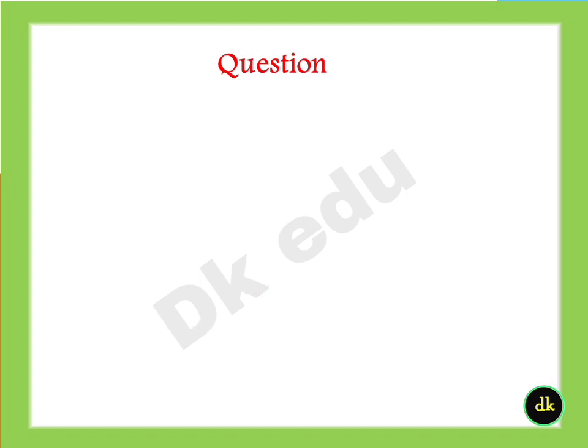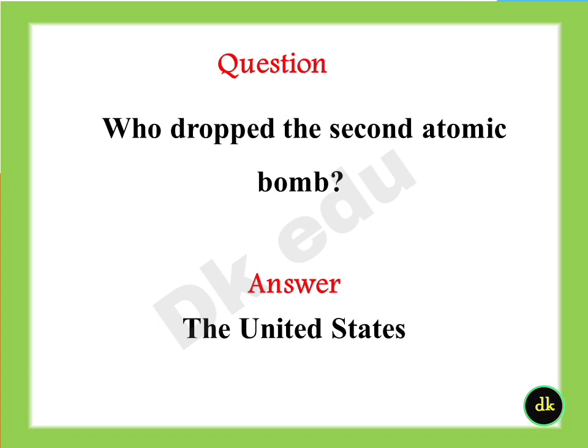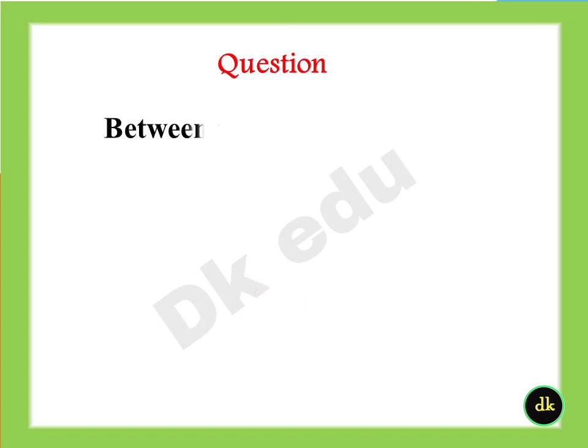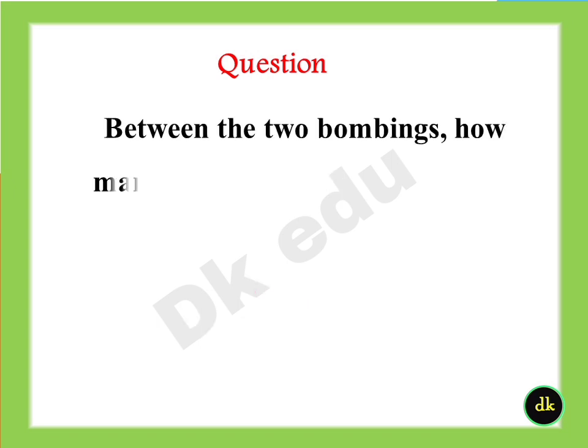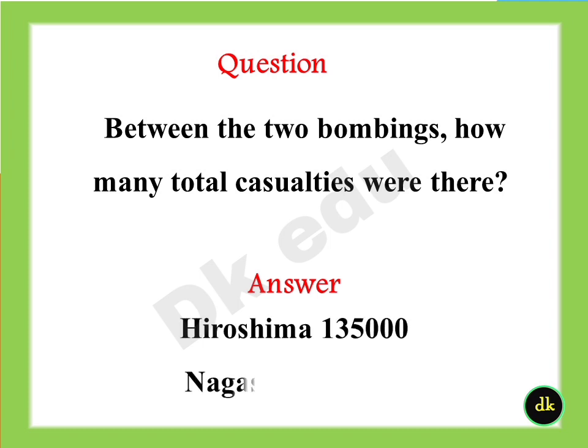Who dropped the second atomic bomb? Answer: The United States. Between the two bombings, how many total casualties were there? Hiroshima: 135,000. Nagasaki: 64,000.